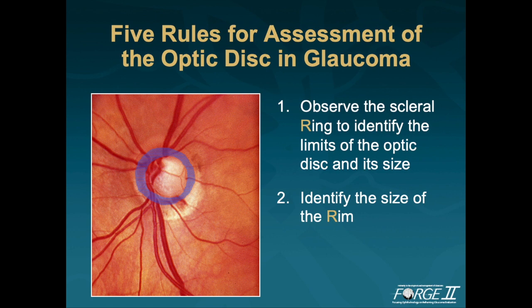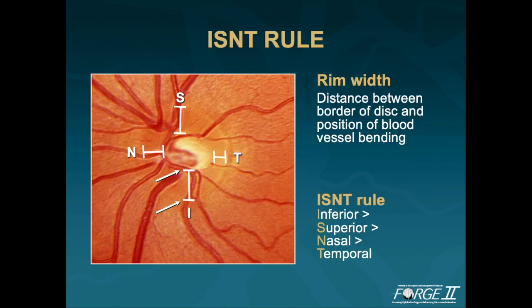The second rule is to identify the size of the neuroretinal rim. Measurement of the retinal rim is made using the ISN'T rule, which is ascertained by looking at the rim width — the distance between the border of the disc and the position of the blood vessels bending. The ISN'T rule suggests that in healthy eyes, the inferior rim is always wider than the superior rim, which is wider than the nasal rim, which is wider than the temporal rim. In clinical practice it is largely reliable, but it is not perfect. Jeff Lehman and colleagues published in the Archives of Ophthalmology showing that in about two-thirds of cases, normal eyes obey the ISN'T rule, and that the ISN'T rule is very often not obeyed in eyes with glaucoma.